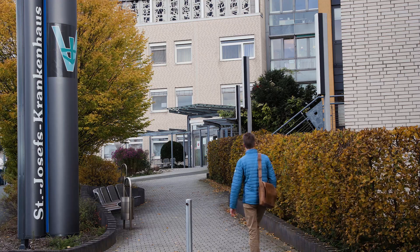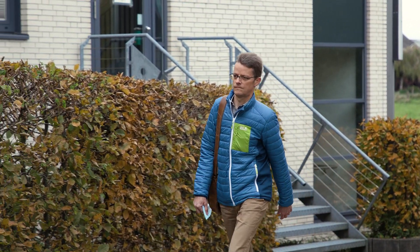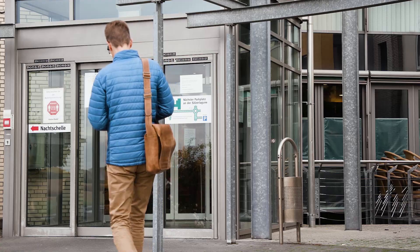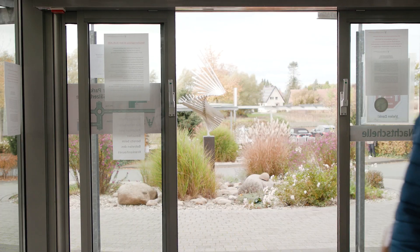My name is Martin Bauer. I'm 52 years old and have been chief physician at the clinic for anesthesiology, surgical intensive care medicine and pain therapy of the St. Vincent's Hospital Group Paderborn for eight years.